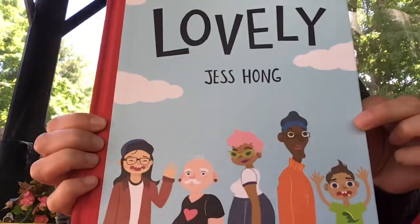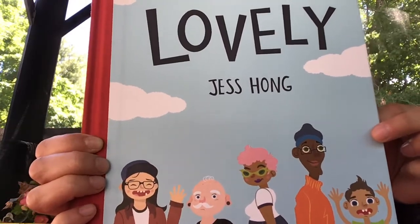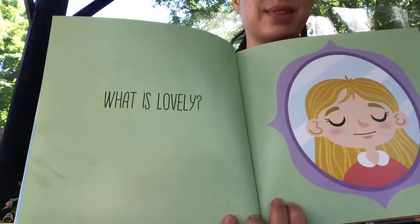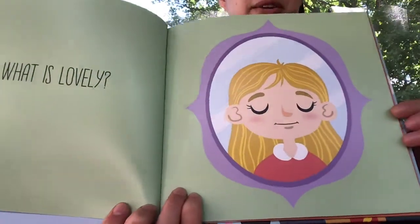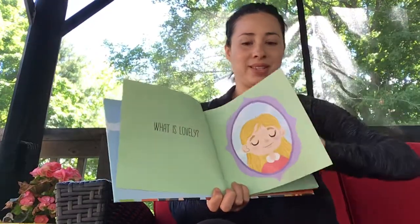Hi everyone! It's Brenda from the Olmo Brock School Erleon Child and Family Center, and today we are reading the book Lovely by Jess Hong. What is lovely? I wonder. Let's see.